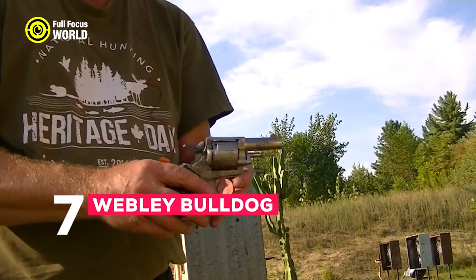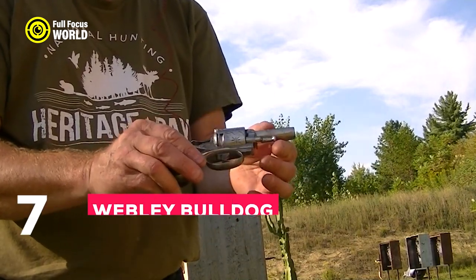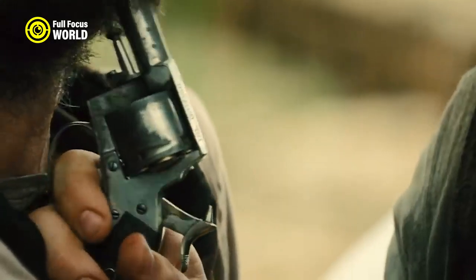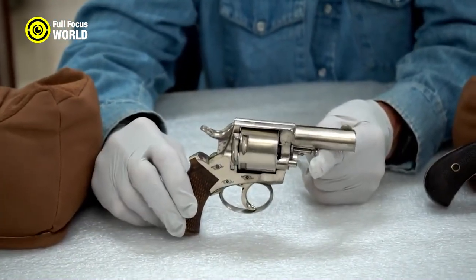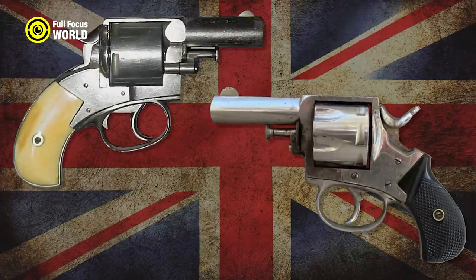Number 7: Webley Bulldog. The Webley Bulldog was a British-made revolver popular in the Wild West. Small and lightweight yet very powerful, it was chambered in .44 Webley — a cartridge capable of delivering a devastating blow. The Bulldog was a popular choice for lawmen and outlaws alike, and it was even used to assassinate President James Garfield.